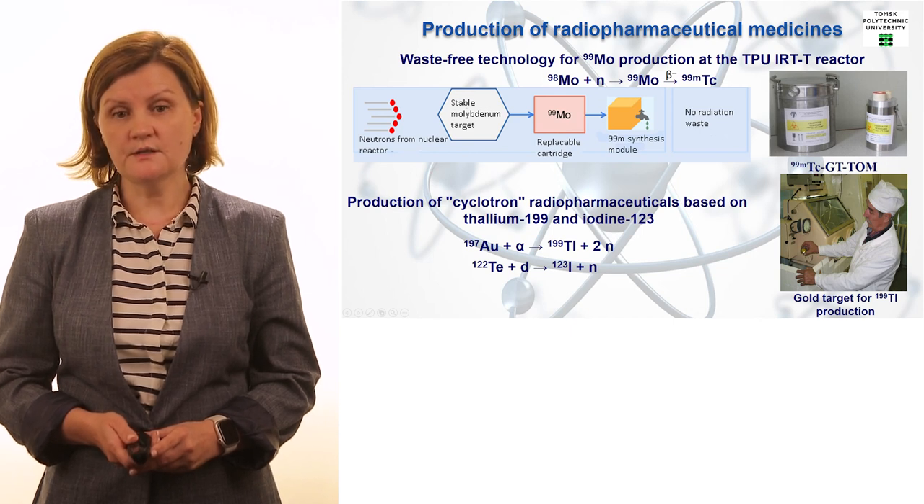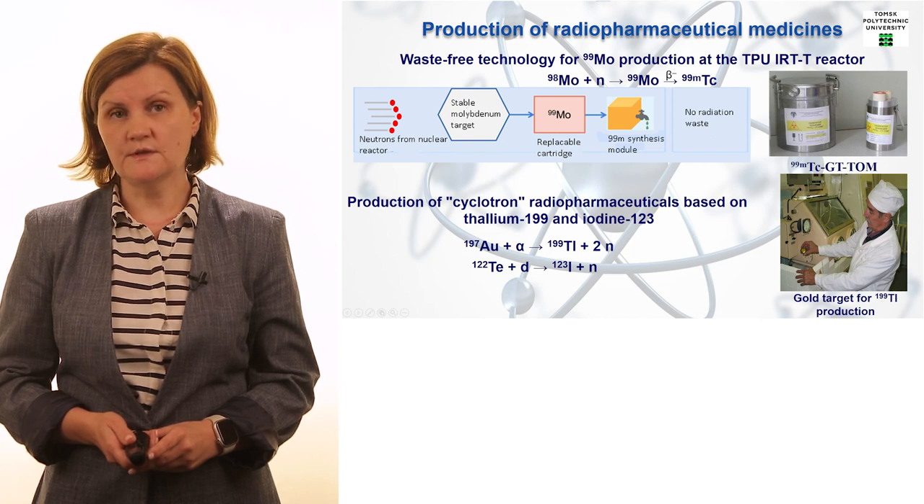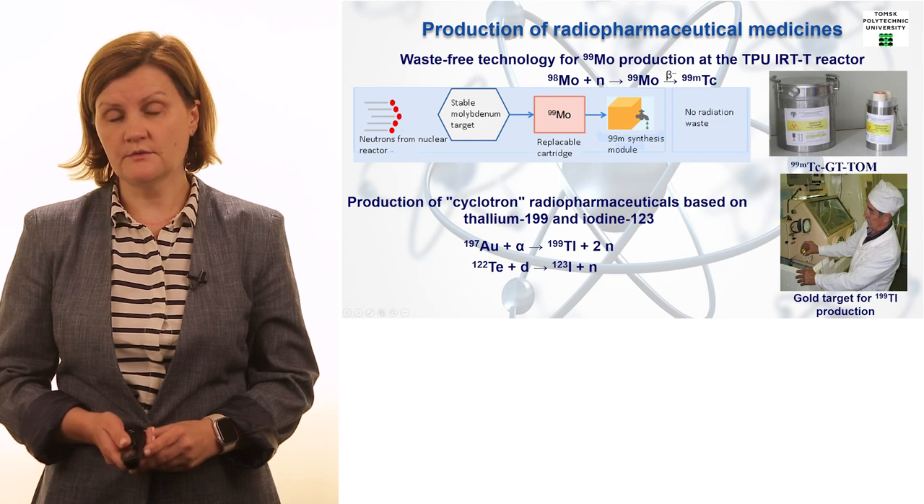A very important fact is that when we talk about reactor-based technology for medical isotope production, you can see that the final stage is labeled 'no radiation waste.' It is a completely eco-friendly technology without any danger to the environment.